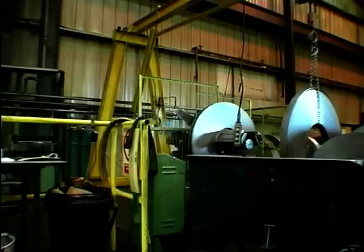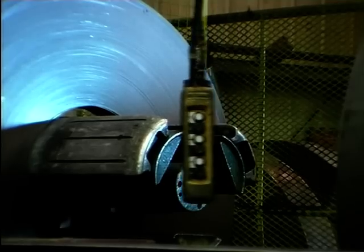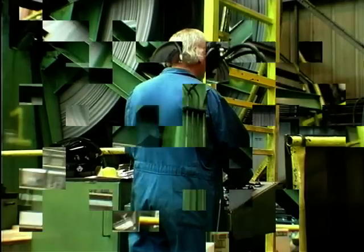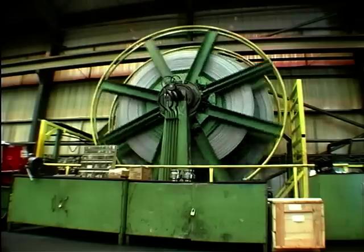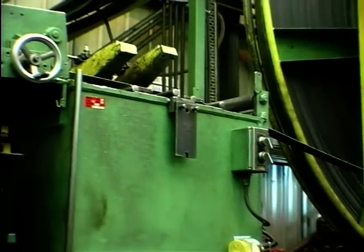In this factory, huge reels of sheet steel enter at one end, go through the process and leave as an exhaust the other. Here's where it all starts. This impressive machine takes sheet steel and gradually creates a curve down the middle of it. At the far end of the process, it welds the two sides together to form a tube.